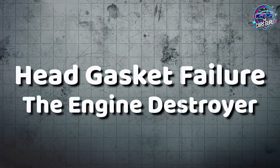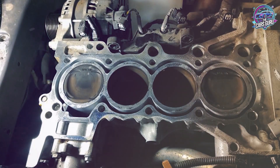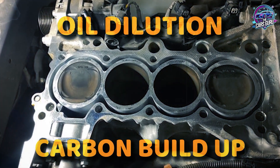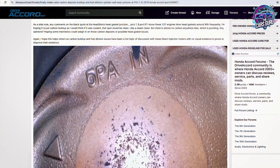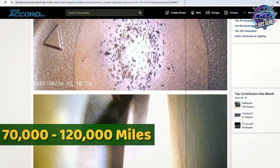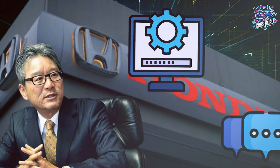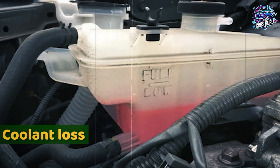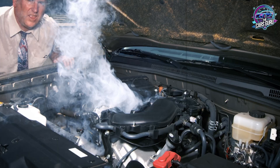While carbon buildup slowly strangles engine performance over time, the combination of oil dilution and carbon deposits creates the perfect conditions for the most catastrophic failure of all: head gasket failure. The third and most expensive problem destroying Honda 1.5T engines is head gasket failure, and this is where oil dilution and carbon buildup combine to create complete engine destruction. According to Drive Accord Forum owner reports and automotive forensic analysis, Honda 1.5T head gasket failures typically occur between 70,000 to 120,000 miles, often correlating with vehicles that experienced oil dilution problems. Head gasket failure symptoms include coolant loss without visible leaks, white exhaust smoke especially during startup, oil contamination with milky appearance, and overheating under load conditions.